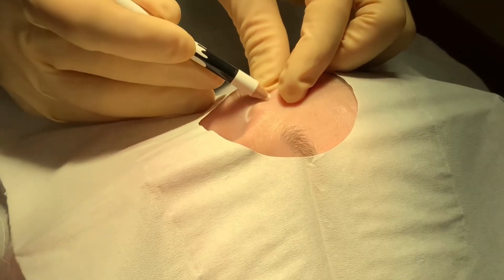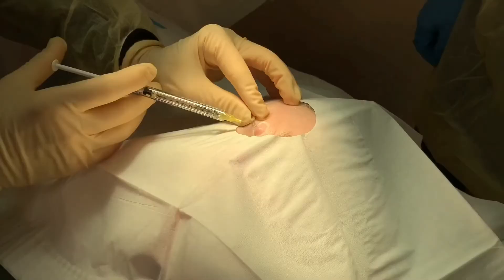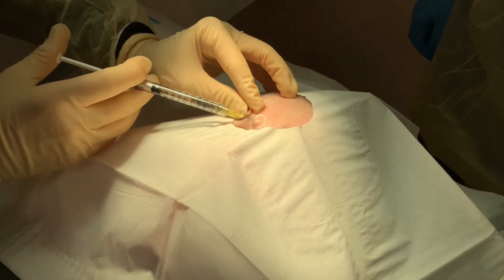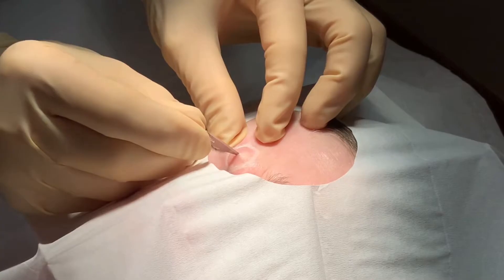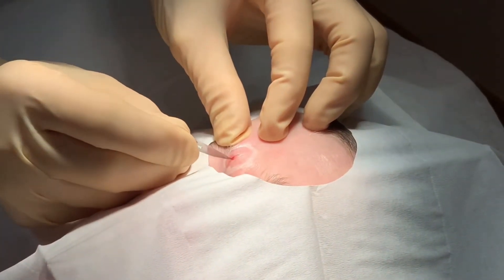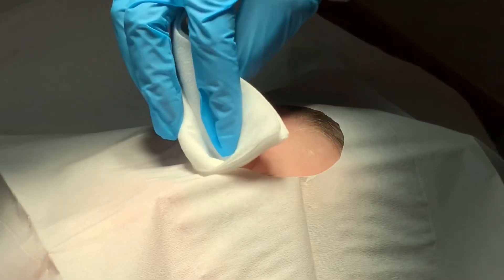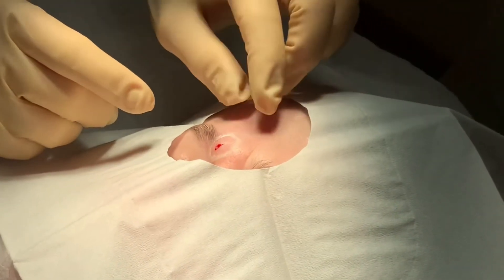I'm going to just draw on some of the boundaries of the lesion with just a little poke. I'll check it out. You're doing great. Were you feeling discomfort just then? Not really.